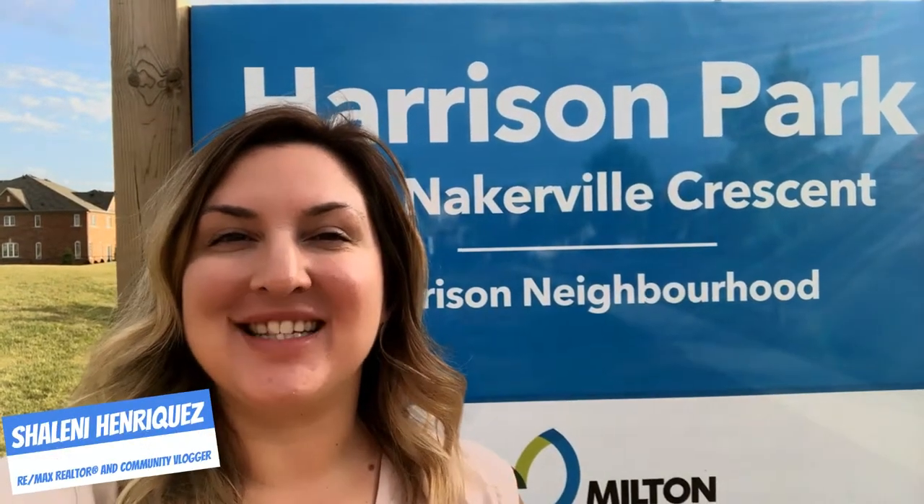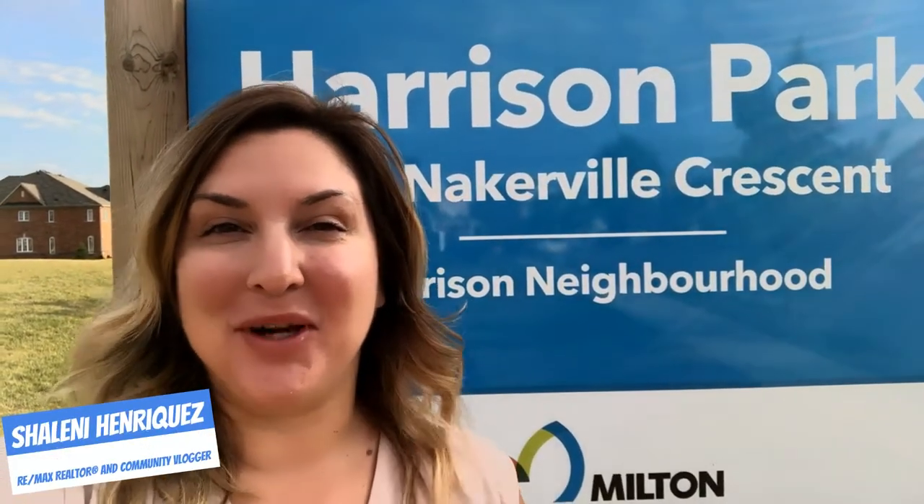Hi, I'm Shalini Enriquez with REMAX Real Estate Center. I live in Milton, I work in Milton, and I absolutely love sharing the things that I love about our community with all of you.